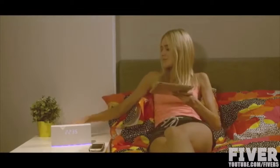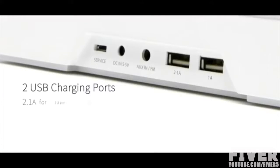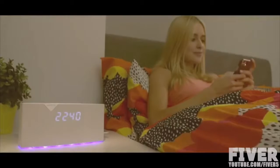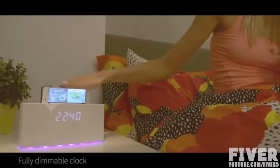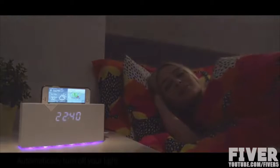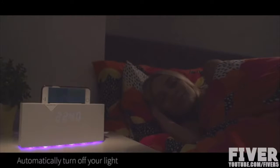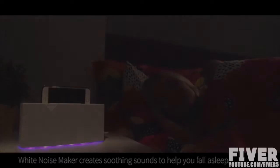Betty also includes two USB ports so you can charge multiple devices at night. Betty has a fully off feature that totally dims the clock face so your room is completely dark at night. And since loud noises keep people up too, we also included a white noise maker that helps peacefully drown out the loud sounds of your city. Choose from settings like rainy night or humming fan to help you fall asleep.